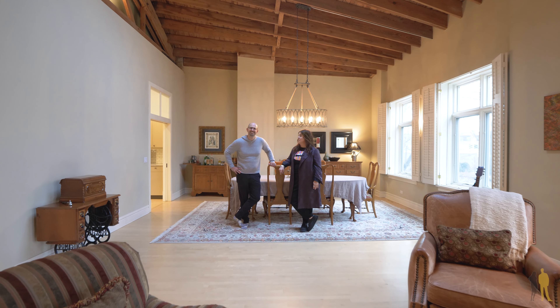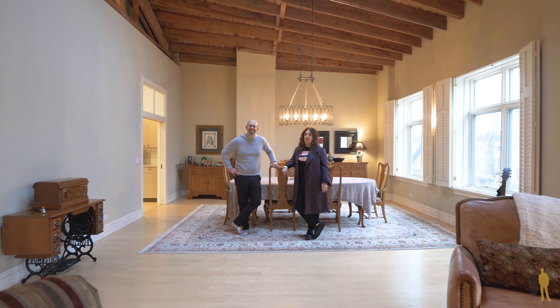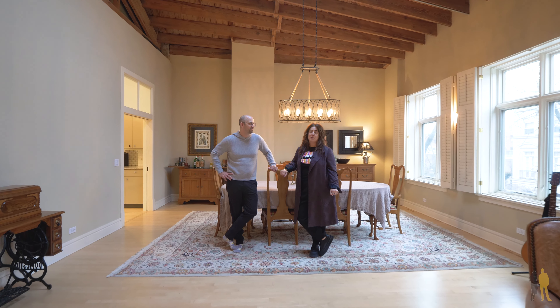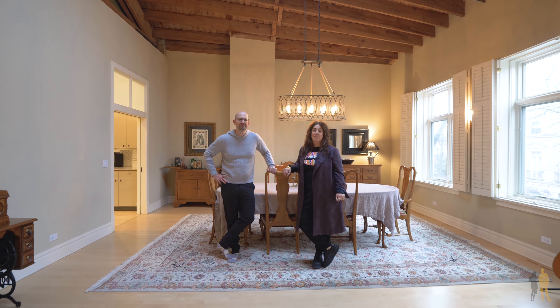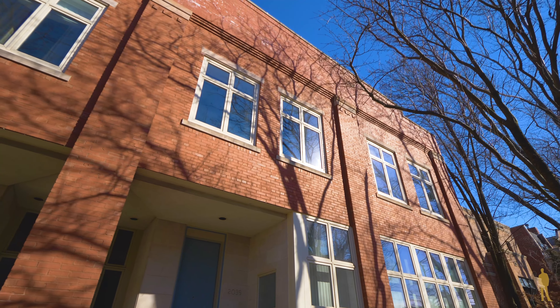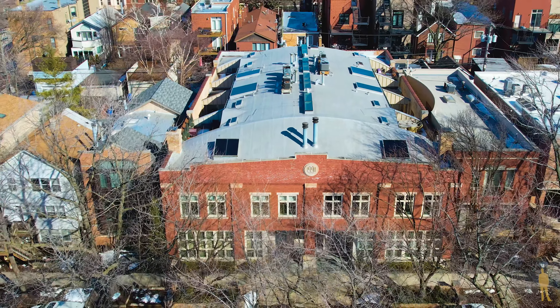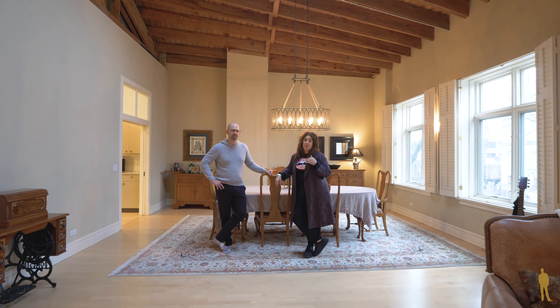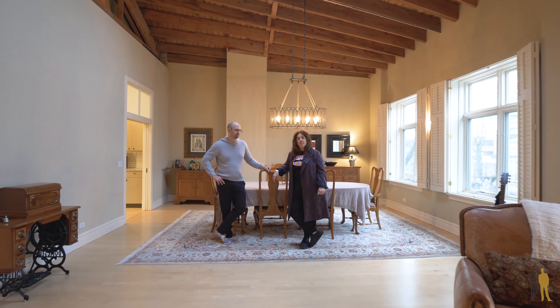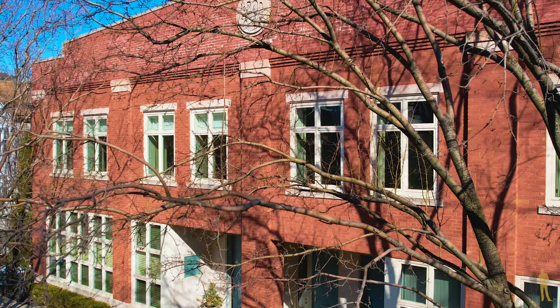Thanks for spending some time with us at 2041 North Magnolia in the heart of Lincoln Park. This over 2,800 square foot duplex penthouse is unparalleled in the marketplace. Please feel free to reach out — you can reach us at clopistratton.com, call at 312-927-0334, or on Instagram at clopistratton_team.